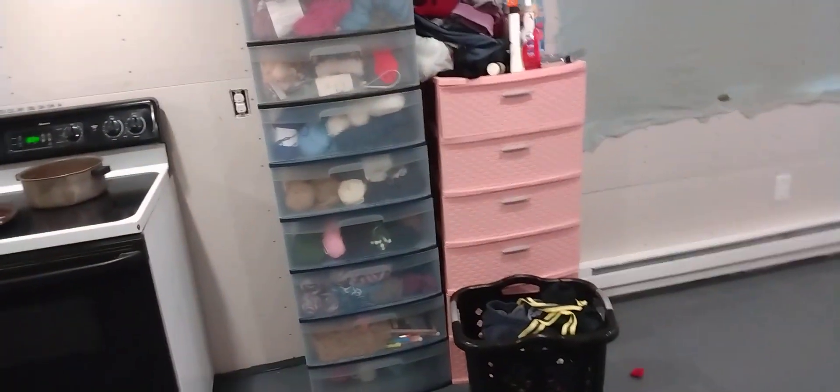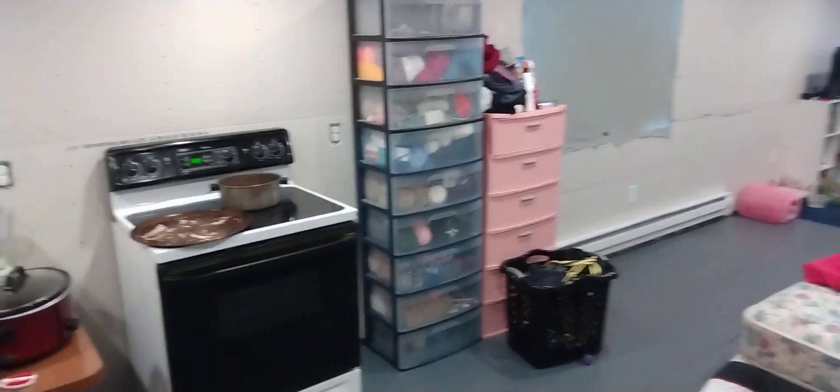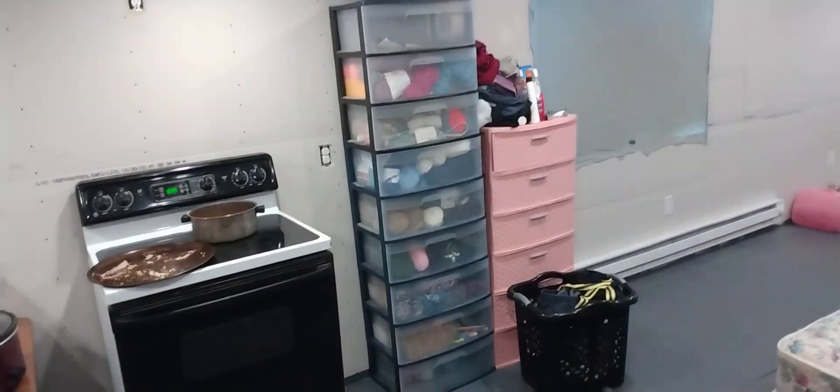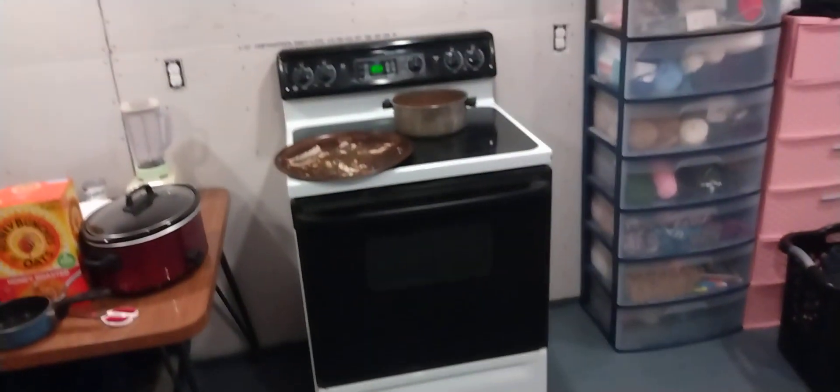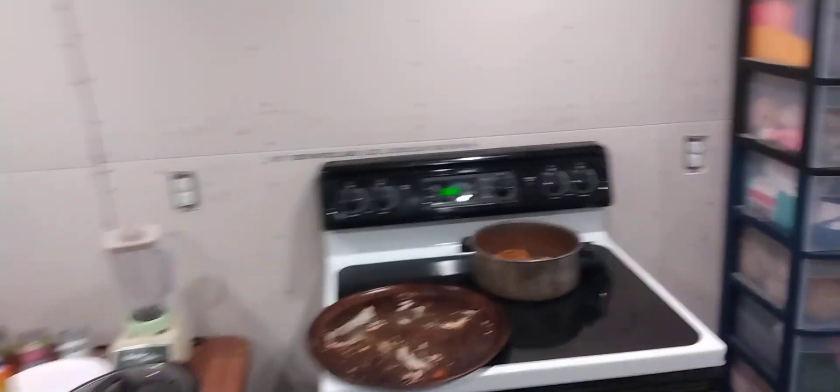This is all temporary. So let me step back for a second — these two shelf things are where the refrigerator is going to go. And then you got the stove right here. I'm going to put in a shelving unit, and the microwave is going to sit up here on the shelf and plug into this outlet. The shelf is going to run all the way around so most of this stuff will be up on the shelves.